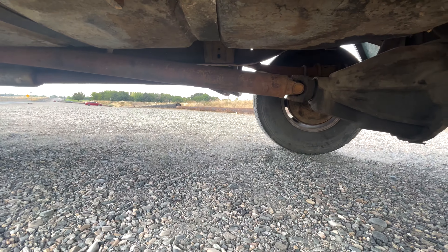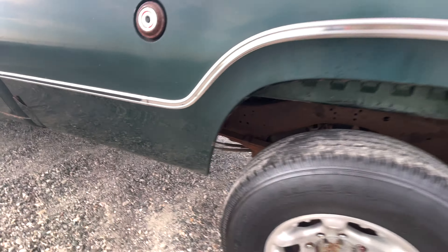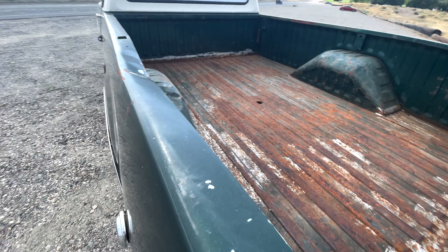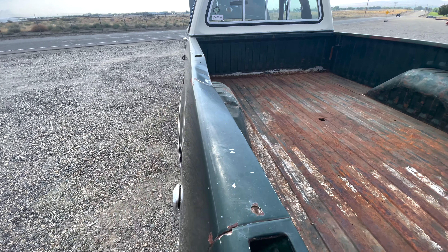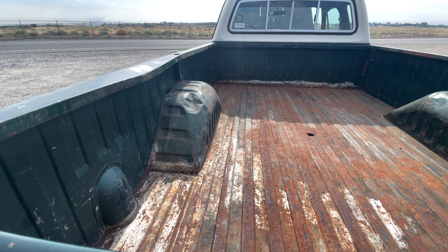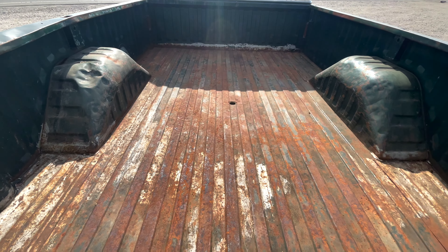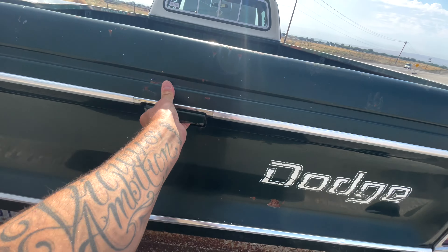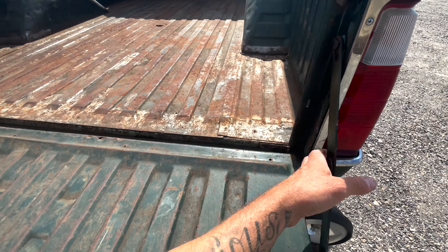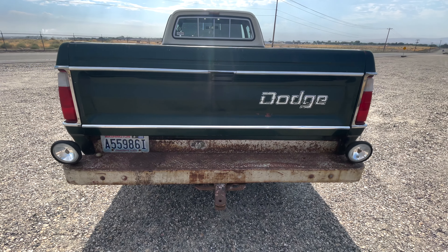Something was set down in the bed at some point and it left a dent — that's the only dent. Other than that, the bed is super clean, no rust, and the tailgate works awesome. Everything is just so beefy and heavy on this thing. The tailgate is solid. I just really like this truck.